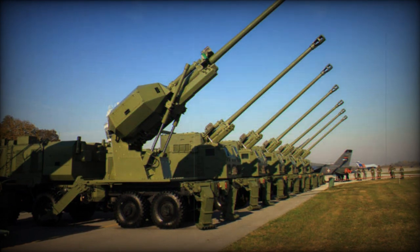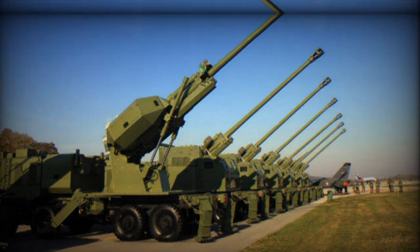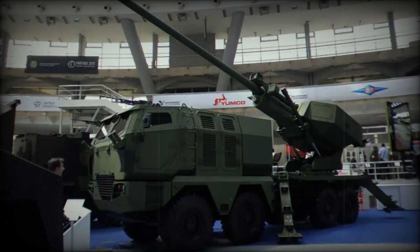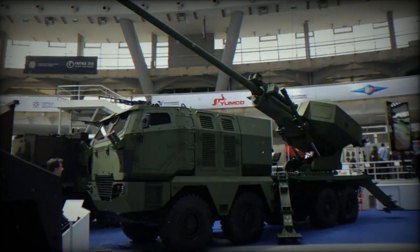It can also fire ERF-BBB long-range artillery projectiles with a maximum range of 49 km, and VLAP velocity-enhanced long-range artillery projectiles with a maximum range of 62 km.